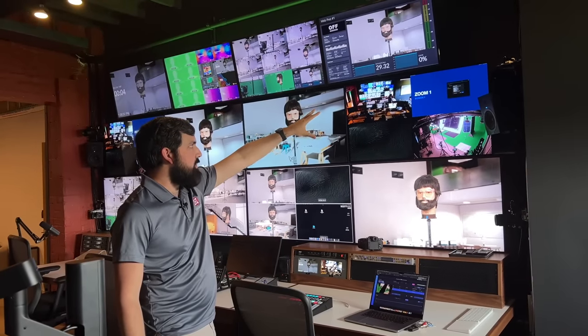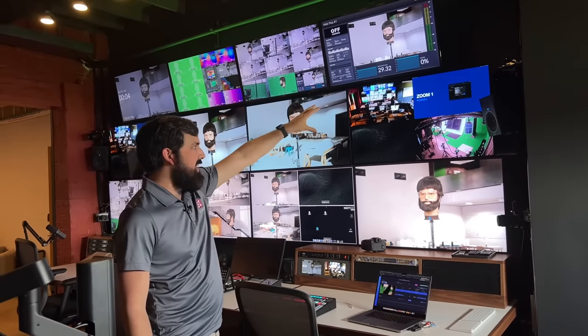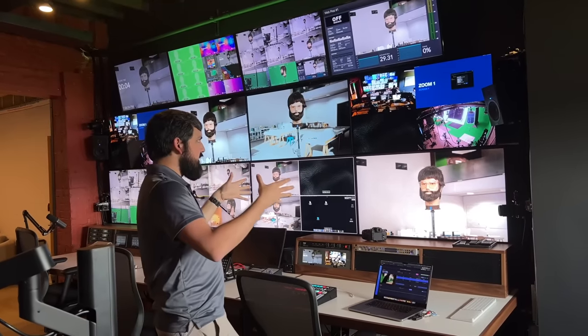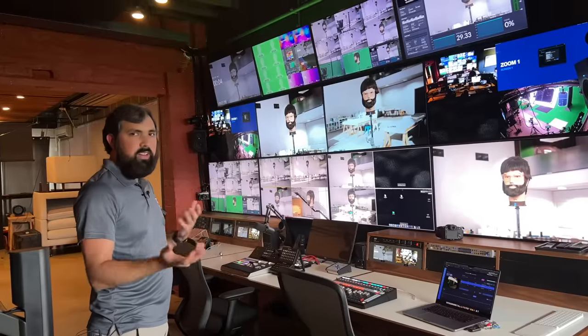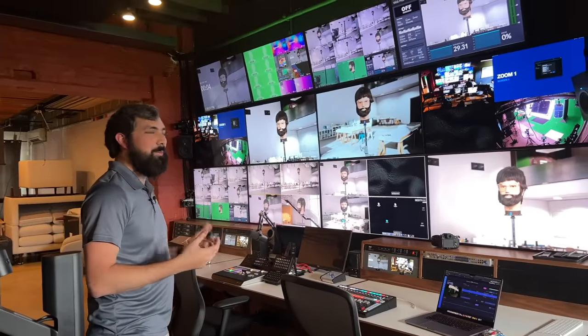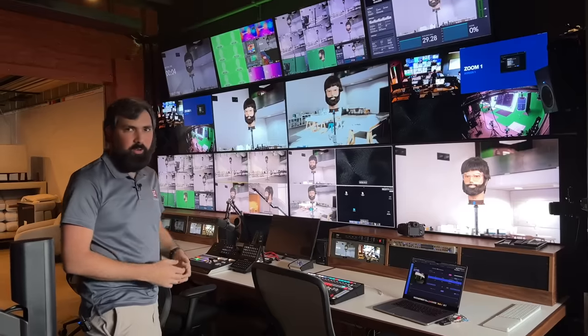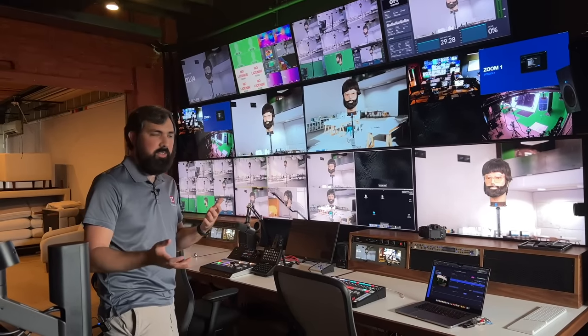Whenever we're talking to our talent — whether a virtual guest on Zoom or someone in the studio across the hall — they can see us in real time as we talk to them. Teleprompter is directly below that. We can see as people come in and out of the Zoom call. We also have a little spy cam that gives us an overall shot of the studio, so being across the hall we can still see what's happening in the studio.